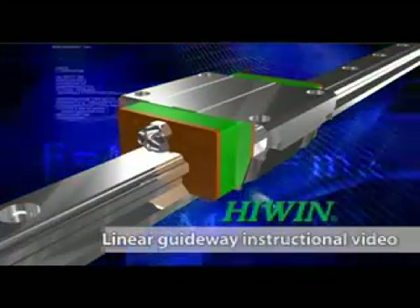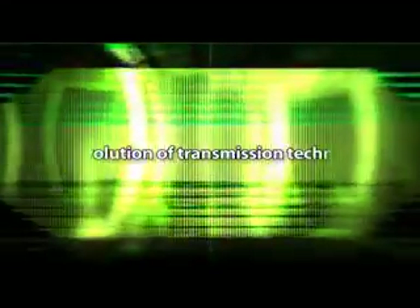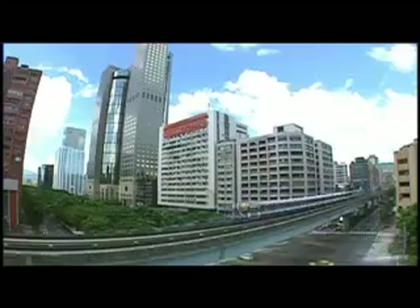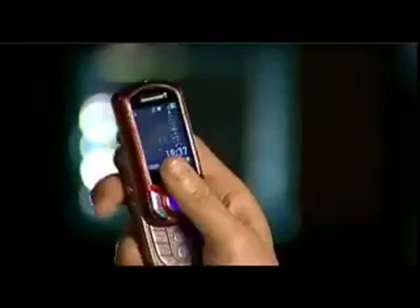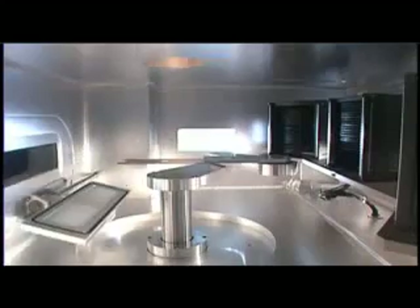Linear Guideway Instructional Video. Constant technology advancements have made people's lives convenient and comfortable. Everywhere in our daily lives, we can notice the effects of technologies that are derived from little inventions that lead to major advances. Transmission is one of them.